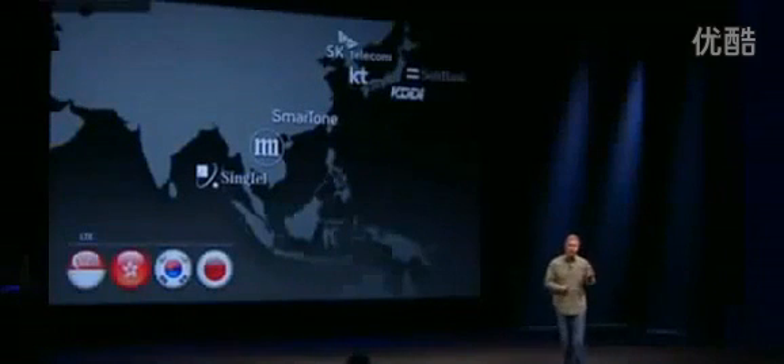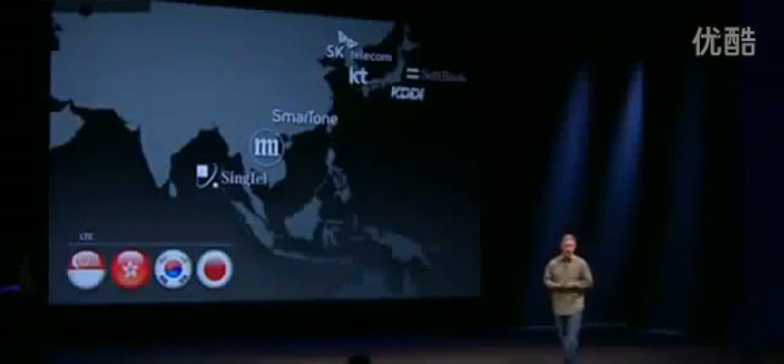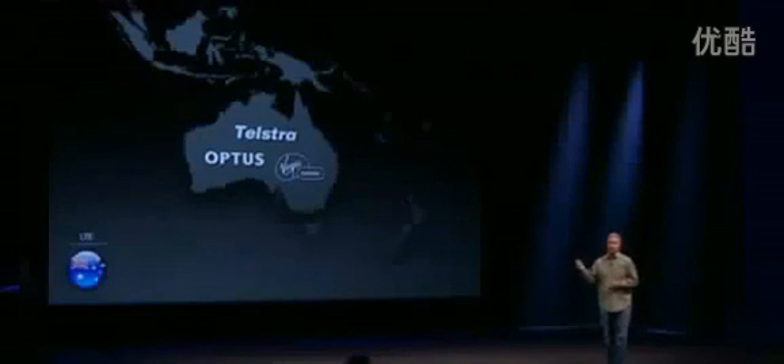In Asia: SoftBank, KDDI, SKT, KT, SmartTone, M1, and Singtel. In Australia: Telstra, Optus, and Virgin Mobile.